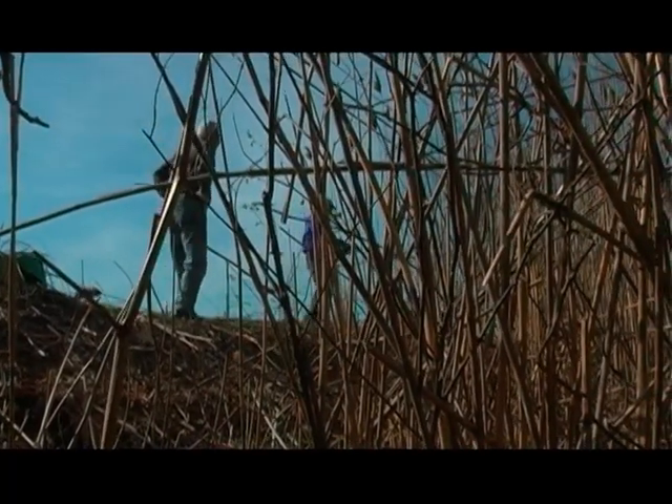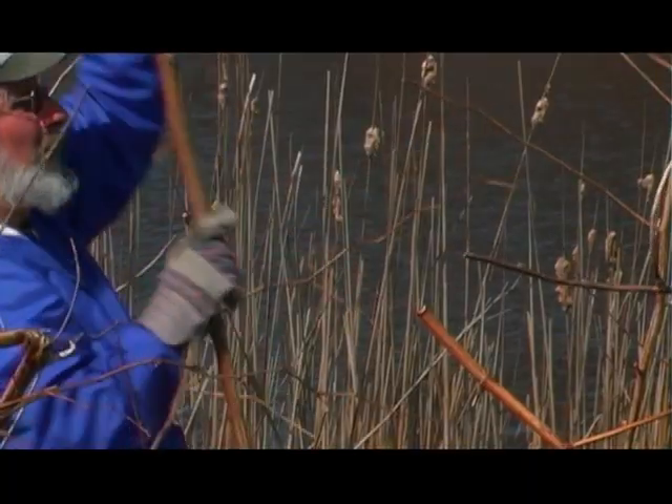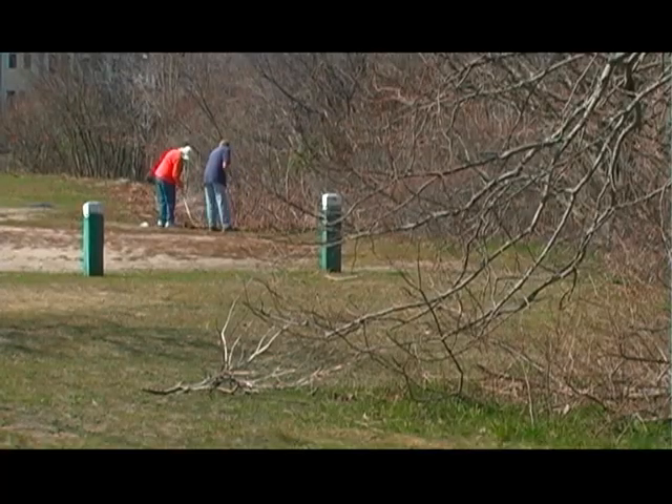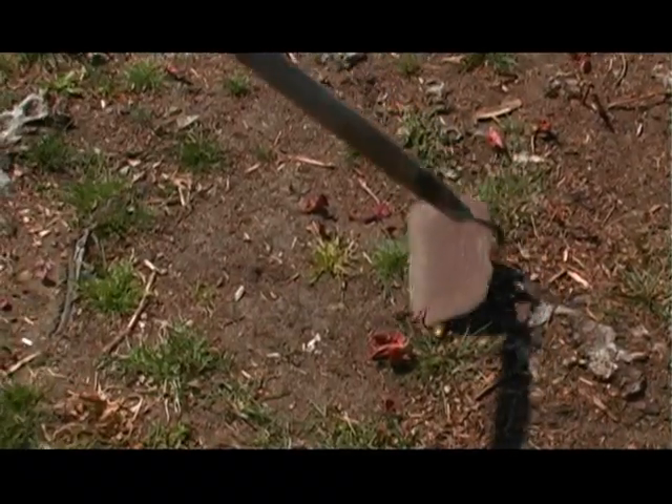What we're doing is preparing to remove the invasives from the property. In order to do that, we have to knock down some of the dead stuff so that people don't get poked in the eye or the shoulder, and so they have space to work in. On the upper end of the site, people are beginning to actually remove the knotweed that's beginning to pop up through the ground. So we're getting into what we want to do.